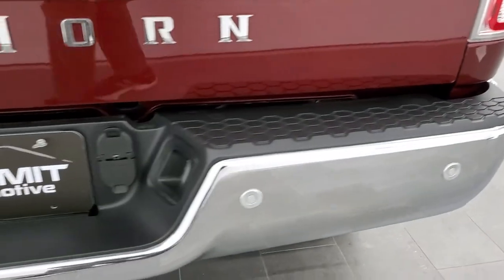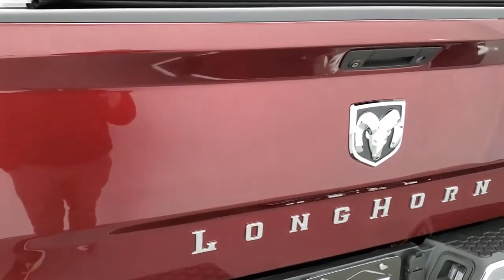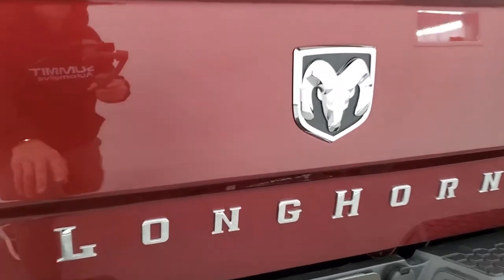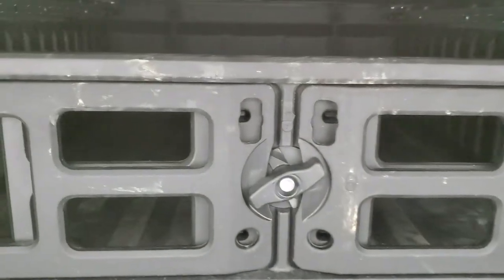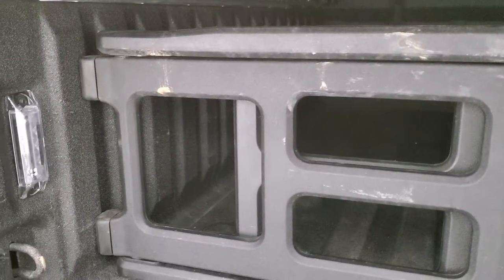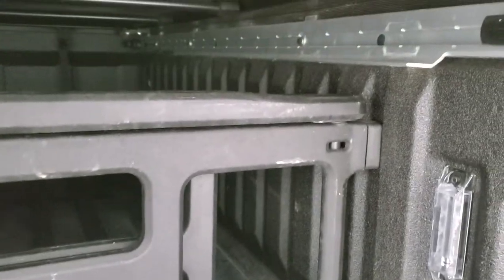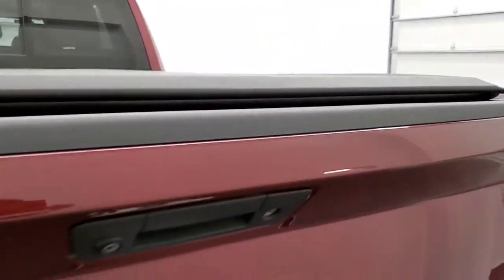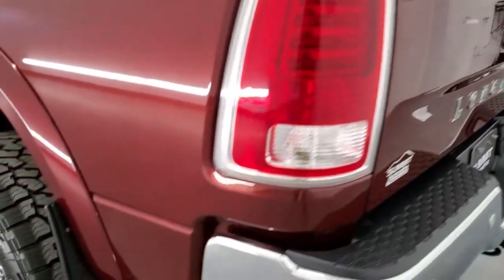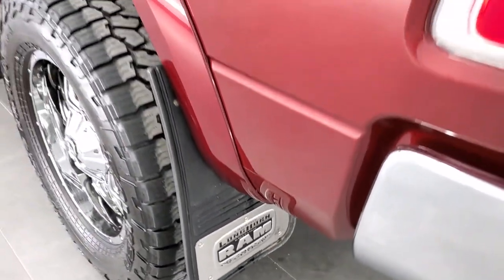The rear bumper is in really nice shape with no dents or dings, and it does have backup parking sensors. The tailgate has the Longhorn badging from the South Fork Edition and features a locking tailgate with easy access. The bed has a soft tonneau cover, spray-in bed liner, LED bed lighting, and a bed extender slash cargo management system. You also get the bed rail system with tie-down cleats you can move around, and some really nice Laramie Longhorn Edition mud flaps.